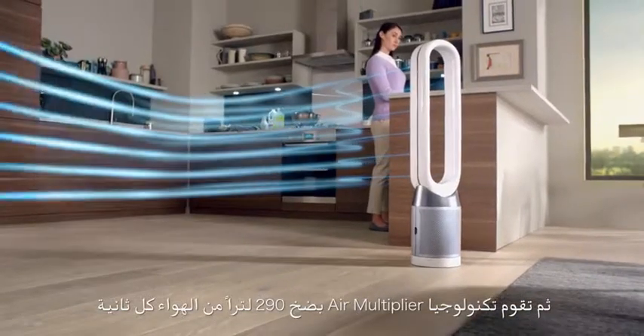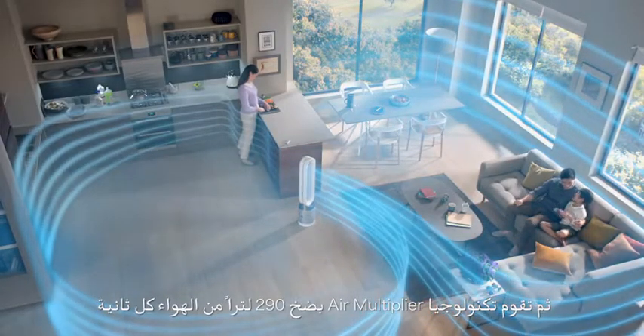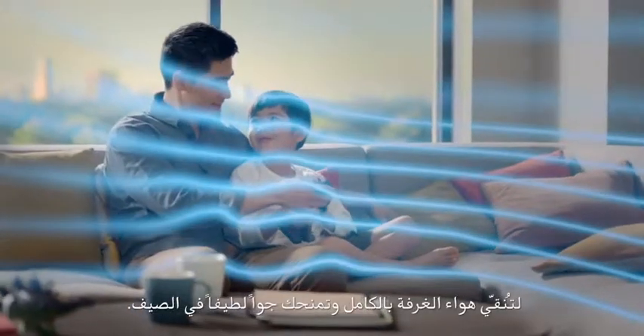Then, air multiplier technology projects 290 litres of air per second, purifying your whole room and cooling you in summer.